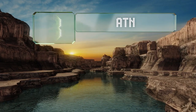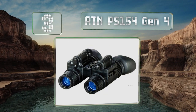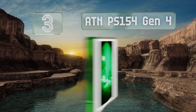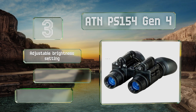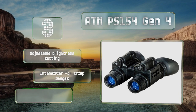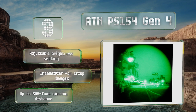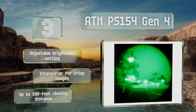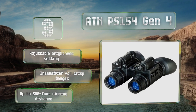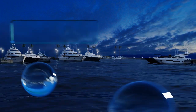Halfway up our list at number three, the ATN PS154 Gen 4 provides good resolution and attaches to a comfortable flip-up headgear. They let you see almost as well in the dark as you can by day, and you get 40 hours of use from a pair of AA batteries or a single CR123A. These offer adjustable brightness and an intensifier for crisp images, along with an up to 500-foot viewing distance.